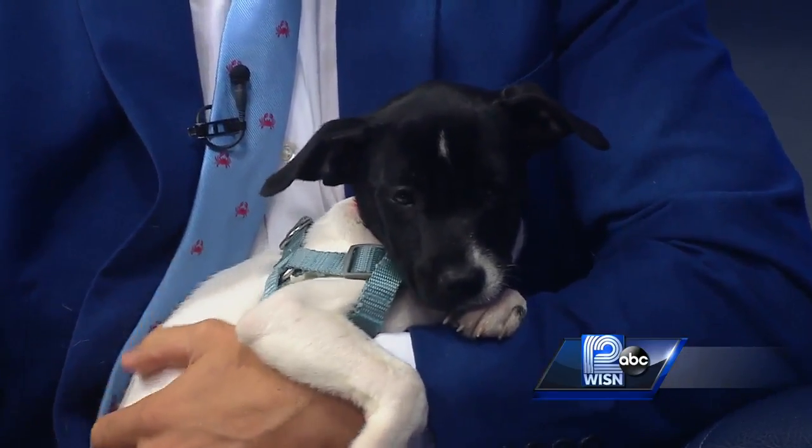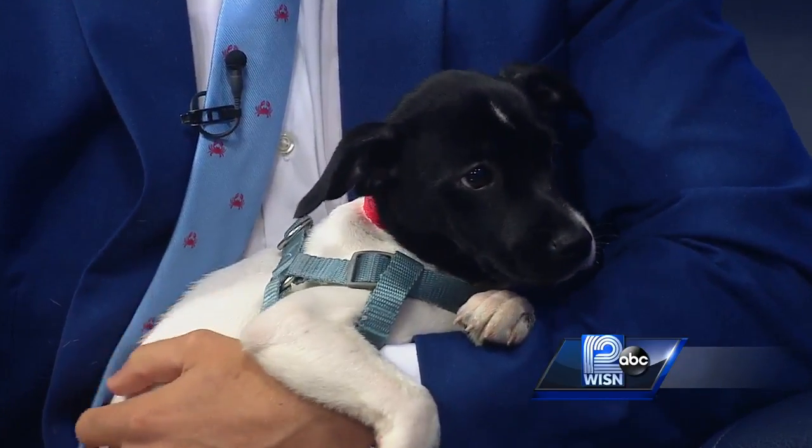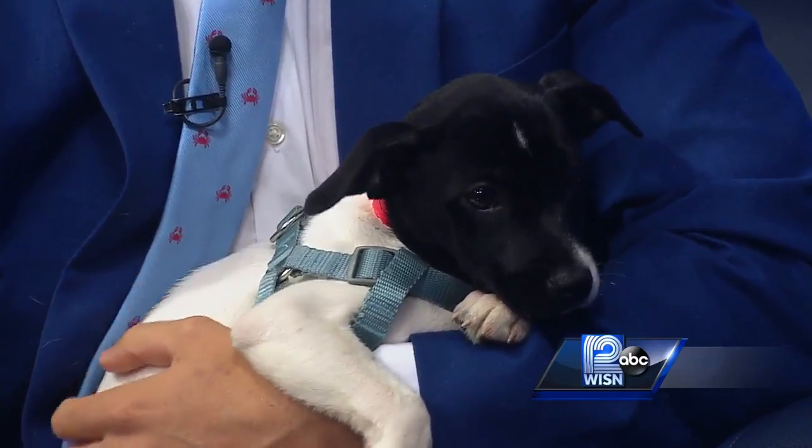The idea behind a harness is that it transfers pressure from a dog's neck to their body, which eliminates that urge to push forward with the neck. It's a simple and humane way to make walks safer and more enjoyable for you and your dog. Just remember when you get home to take it off, because it can start to wear into the skin if you leave it on too long.